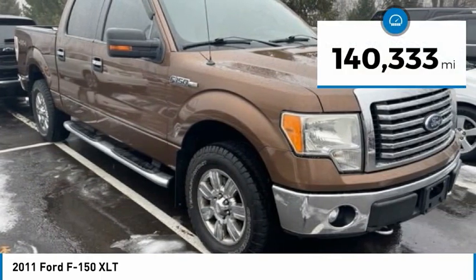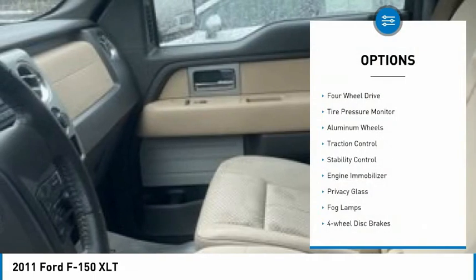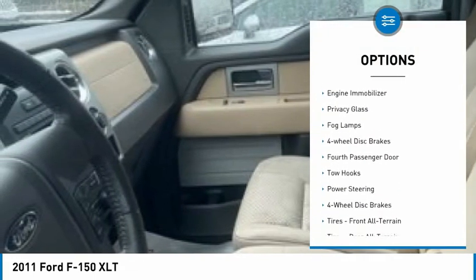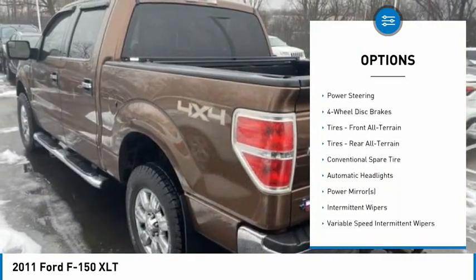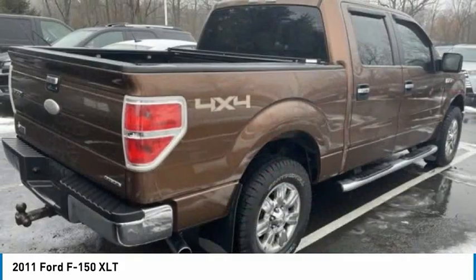This vehicle has less than 145,000 miles. Here are some of this vehicle's great options: four-wheel drive, tire pressure monitor, aluminum wheels, traction control, stability control, engine immobilizer, privacy glass, fog lamps, four-wheel disc brakes, fourth passenger door.